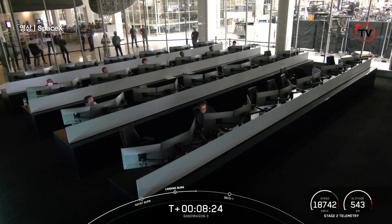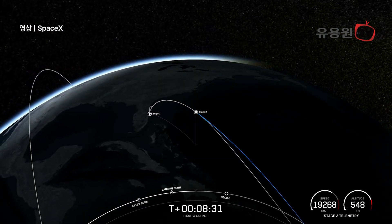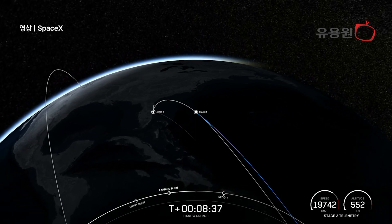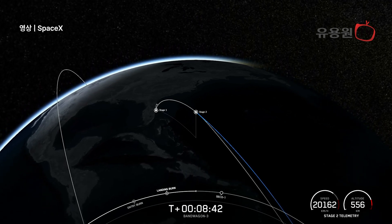Now as that booster descended, you may have also seen the booster that previously supported our CRS-32 mission last night. With confirmation of booster landing, that will be bringing today's webcast to a close. For those interested in learning more about today's payloads and deployments, head over to our customers' websites for more information.